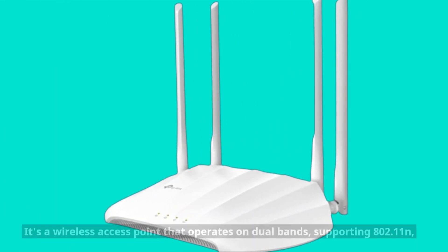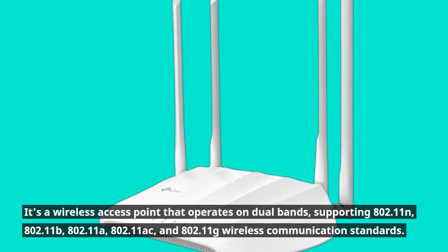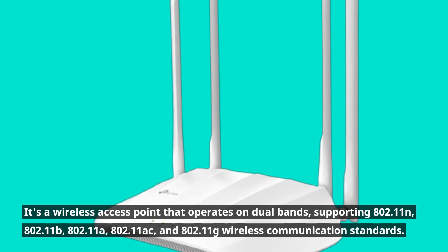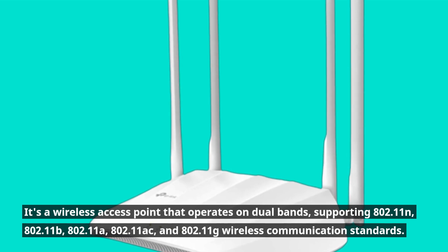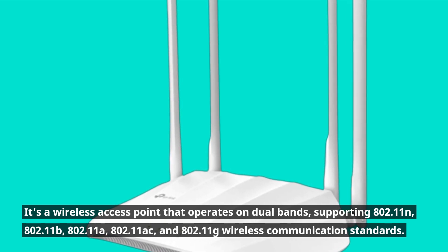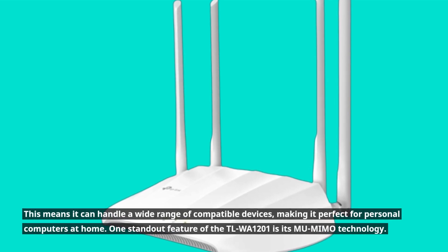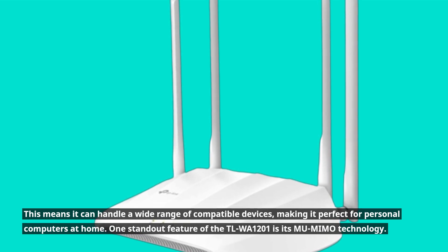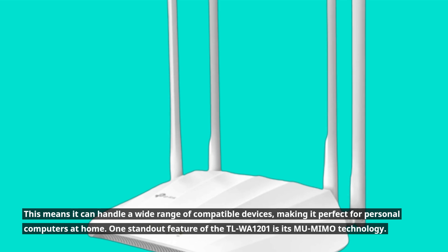Let's start by taking a closer look at the TP-Link TLWA1201. It's a wireless access point that operates on dual bands, supporting 802.11n, 802.11b, 802.11a, 802.11ac, and 802.11g wireless communication standards. This means it can handle a wide range of compatible devices, making it perfect for personal computers at home.